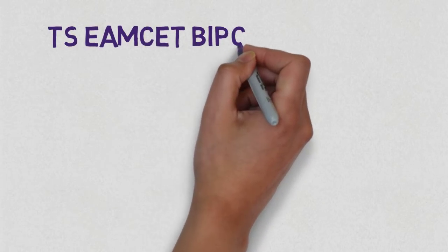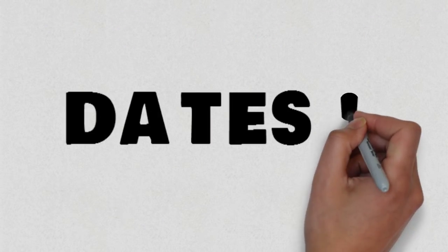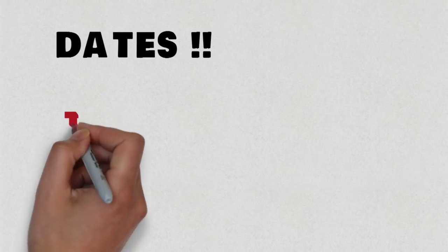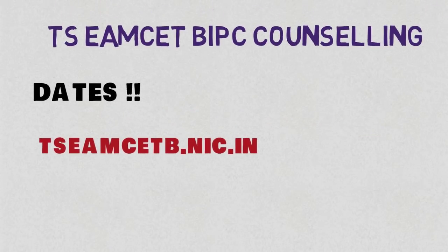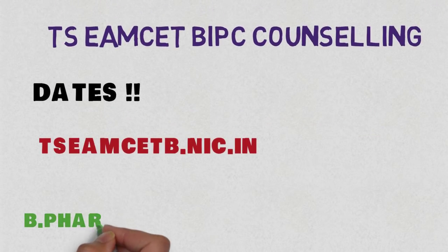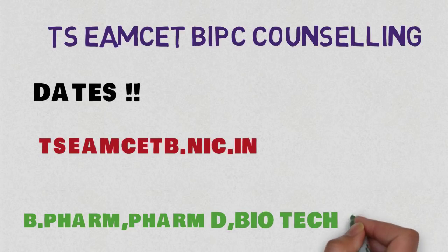Here comes the official news regarding the TSMC BIPC counselling. The website is TSMC B.NIC.IN, which will be live within a few days or by 14th of July 2018. This counselling is for B Pharmacy, PharmD, and Biotechnology courses.